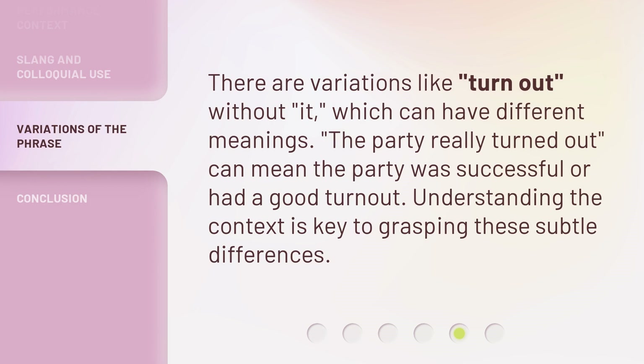There are variations like 'turn out' without 'it,' which can have different meanings. For example, 'the party really turned out' can mean the party was successful or had a good turnout. Understanding the context is key to grasping these subtle differences.